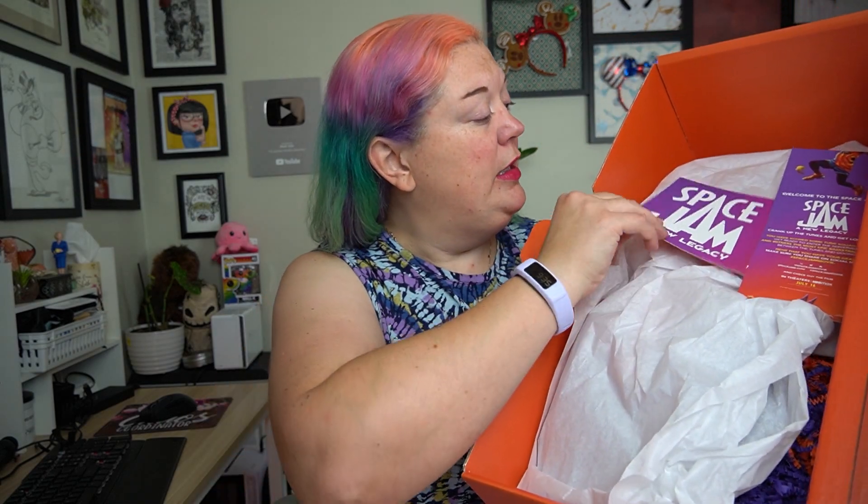This came in yesterday before I went to the screening. I did not open it up — I just took it out of the main box because I thought I could do that here with you guys and show you what's inside. So I'm going to open this up and we're going to see what is in here. So we just have a card: 'There's something loony going on in the serververse and a special item is coming soon.'